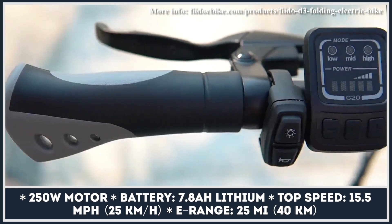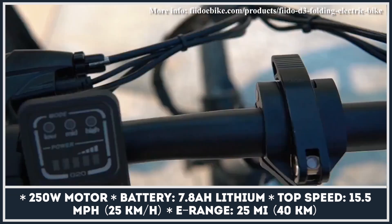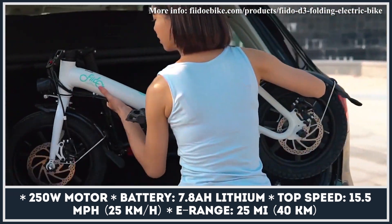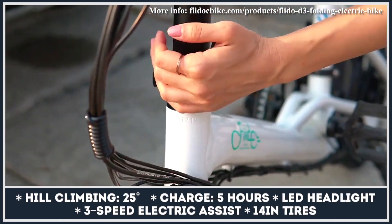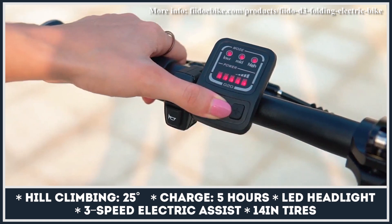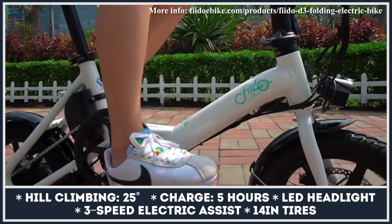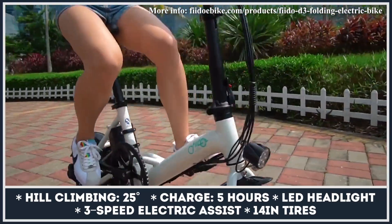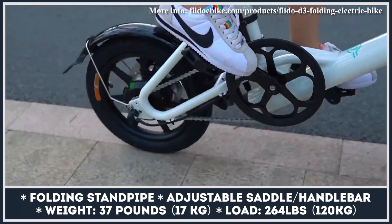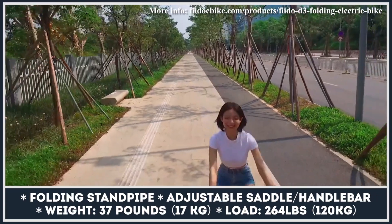The D3 electric bicycle has a lightweight 37-pound body, 14-inch wheels for smooth riding, and a folding stand pipe which enables the whole bike to fit in the boot of a car. Due to its smaller dimensions, the two-wheeler does not fold in half like the company's D1 and D2 models, but it is a very capable city commuter. Its powertrain features a 250-watt hub motor that offers 15 mph top speed and is torquey enough to climb 25-degree slopes. On a single charge, the D3 will cover up to 25 miles while its battery gets fully juiced in approximately five hours.